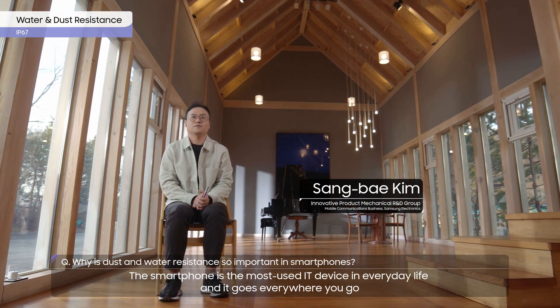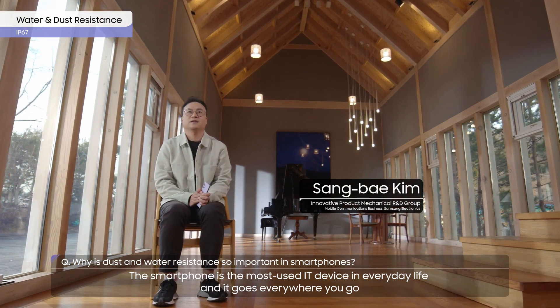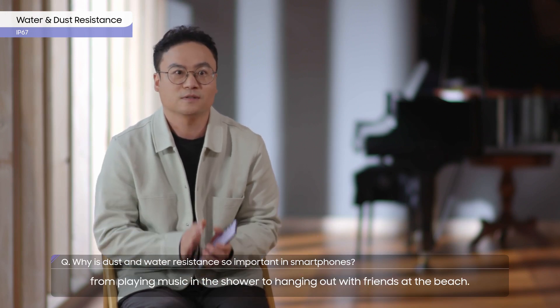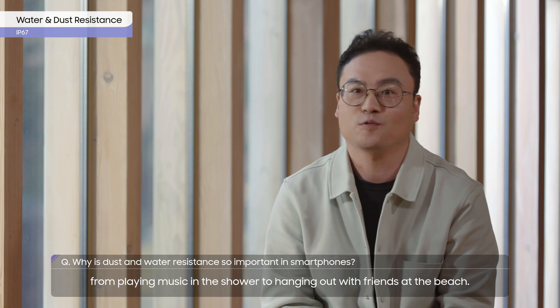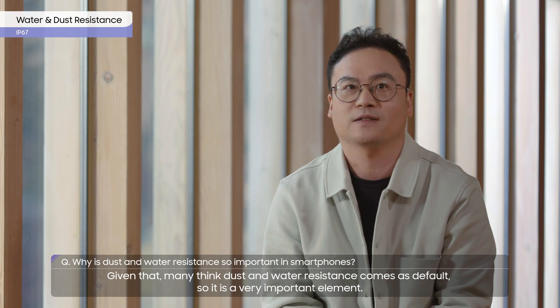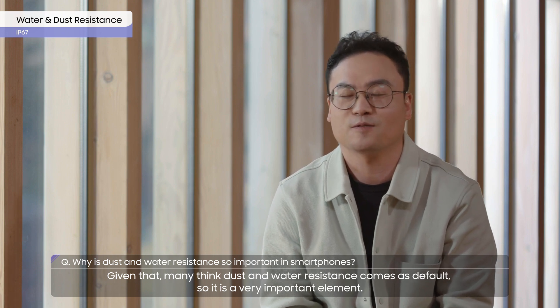The smartphone is the most used IT device in everyday life, and it goes everywhere you go, from playing music in the shower to hanging out with friends at the beach. Given that, many think dust and water resistance comes as default, so it is a very important element.